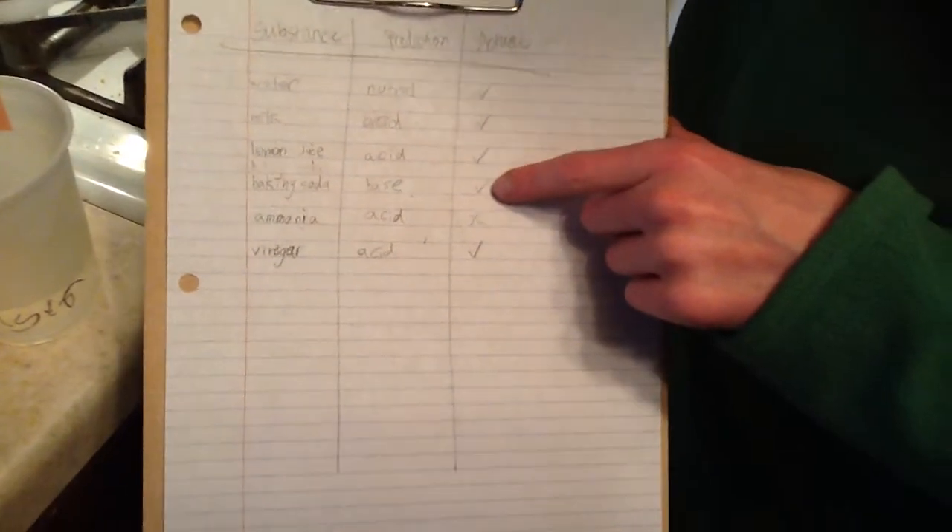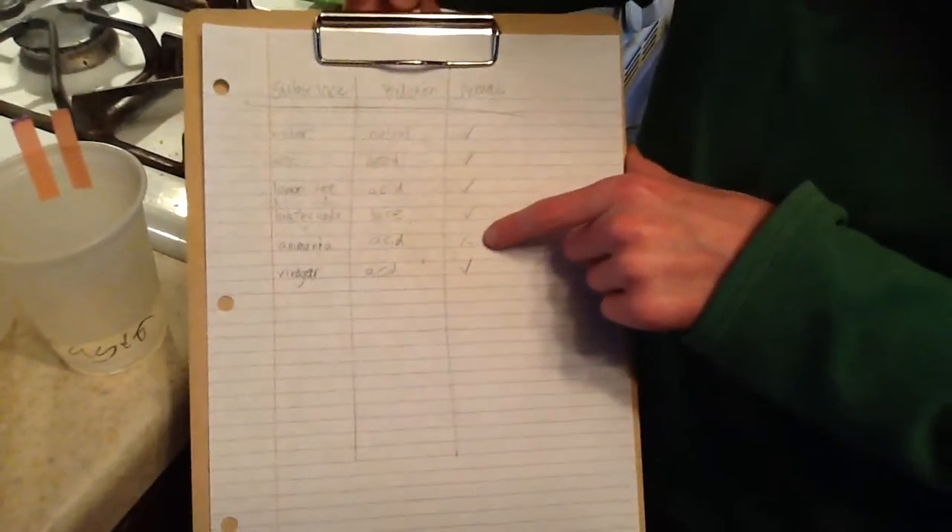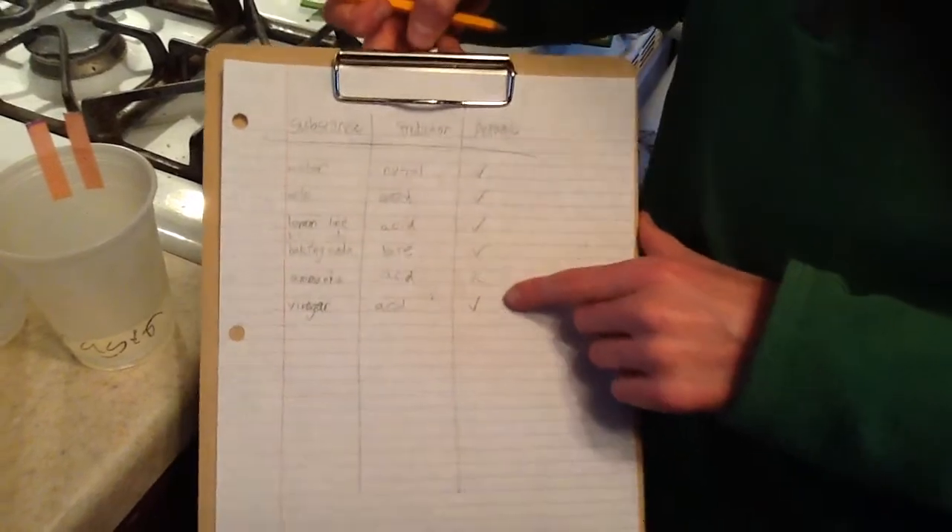Baking soda I guessed would be a base, and I was right about that. Ammonia I guessed would be an acid, but it's actually a base. And vinegar I guessed would be an acid, and it was.